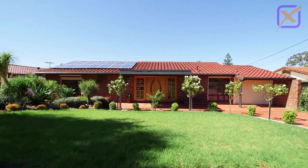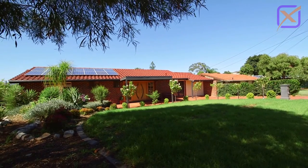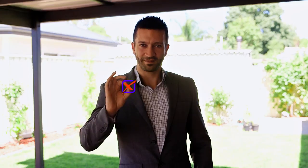Situated in this highly sought out area, this beautiful home has been well maintained and is in pristine condition. A true credit to the vendors. This certainly ticks every single box.